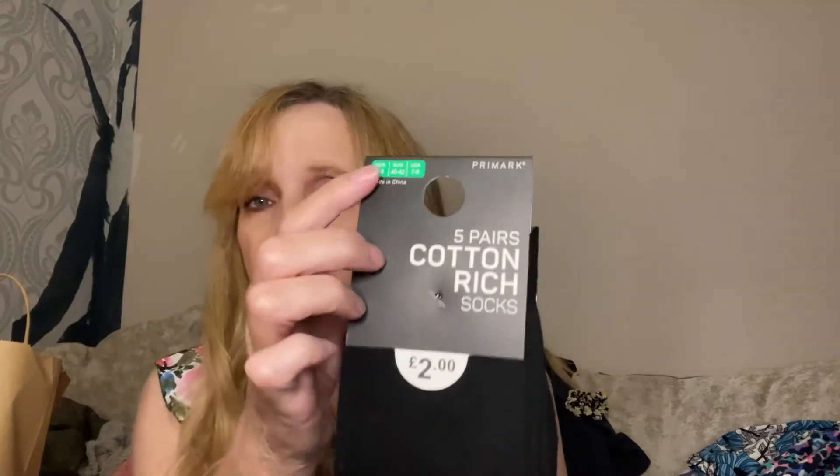Richard has got bigger feet than me. He's 13 and he's got size 8 feet — I'm only a 5. Socks just don't seem to last, so I just picked up some from the men's section: size 6 to 8, five pairs of socks for £2. I thought they'll come in handy for school. You don't need to worry about pairing them up because they're all black.